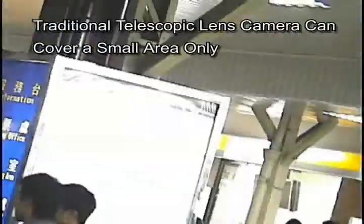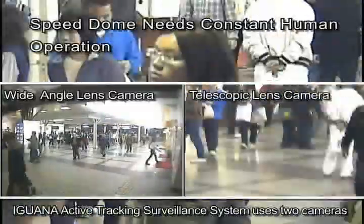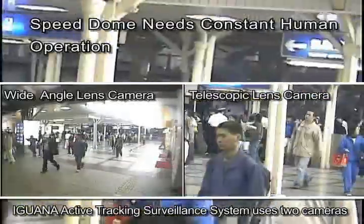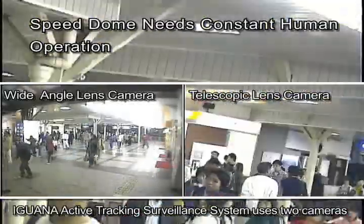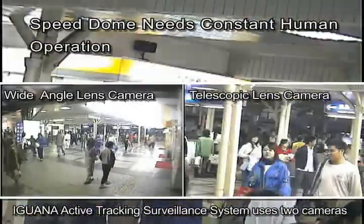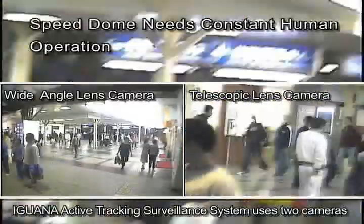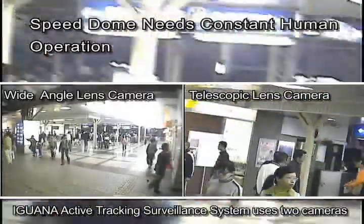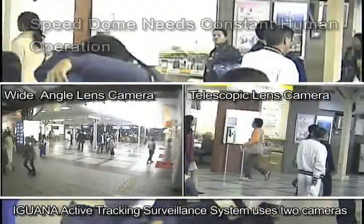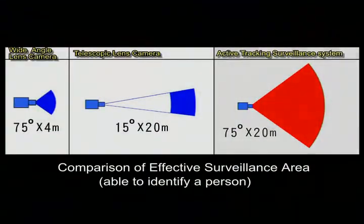On the other hand, a telescopic lens can catch excellent images of targets, but only a small area can be covered. Speed Dome was once considered to be the panacea of the surveillance world with 360-degree coverage and high optical zoom ratio, but it needed constant human operation. Many attempts to automate the tracking and zoom in of targets of Speed Dome have all but failed except in very limited applications.